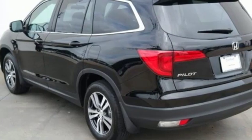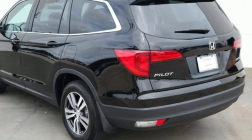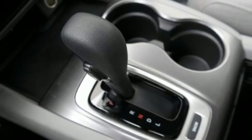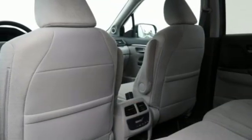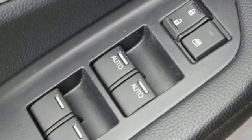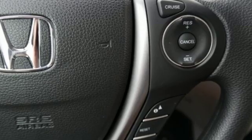Bluetooth wireless audio streaming, Apple CarPlay, Android Auto, dual zone climate control, remote engine start, manual tilting steering column, V6 engine, aluminum wheels, gas pressurized shocks, and doors and push button start proximity key.